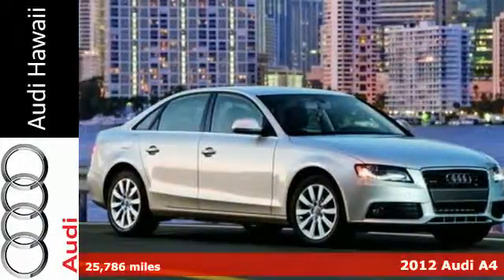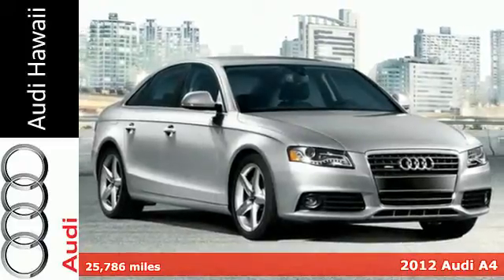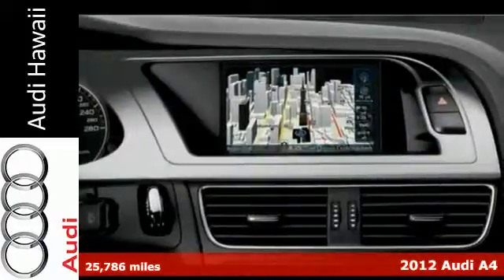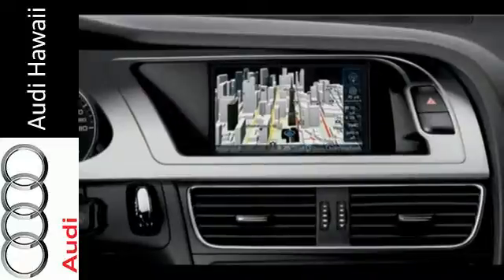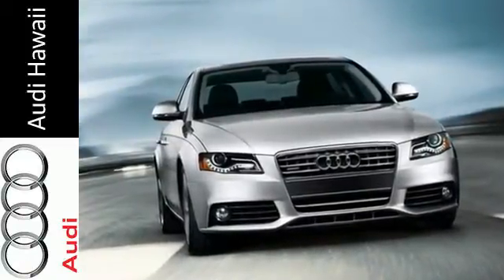It's a 2012 Audi A4. Prized for its responsiveness and exceptional handling, this Audi comes standard with impressive features like power leather seats, a moonroof, remote keyless entry and heated mirrors for your convenience.